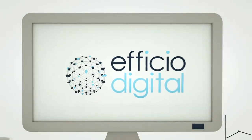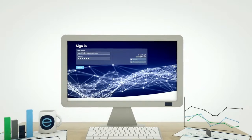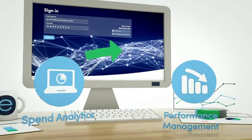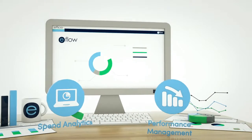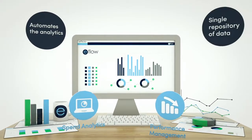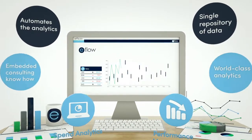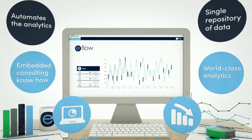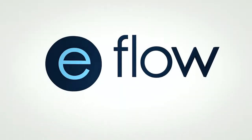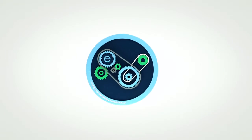eFlow is a technology platform that revolutionizes the way in which we think about, deliver and manage the procurement lifecycle. Delivering the link from spend analytics through to ongoing performance management, eFlow automates the analytics to accelerate the procurement process. It provides a single repository of data minimizing unnecessary double entry, and embeds consulting know-how with pre-populated content and knowledge. Flexibly designed to manage all requirements without unnecessary customization.